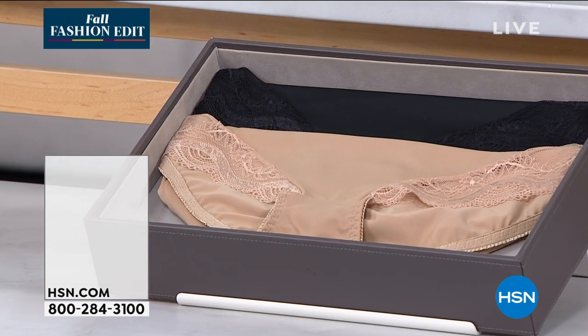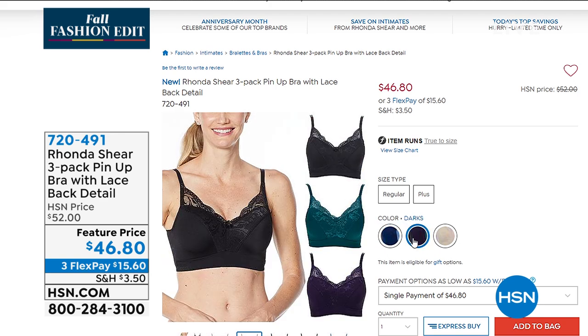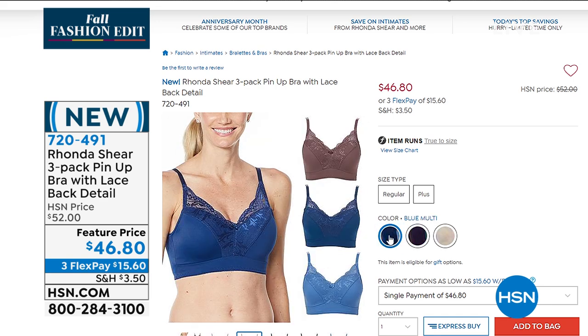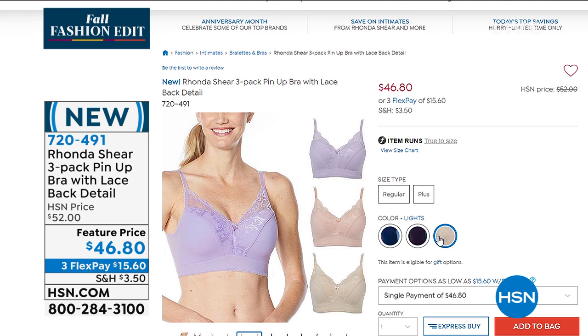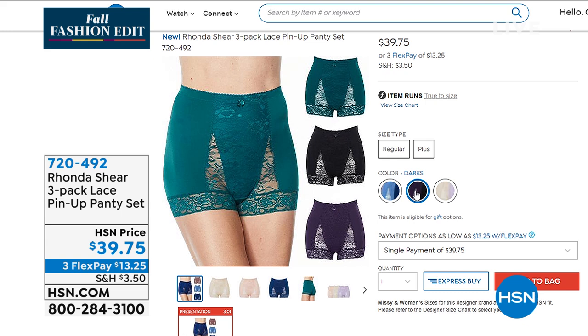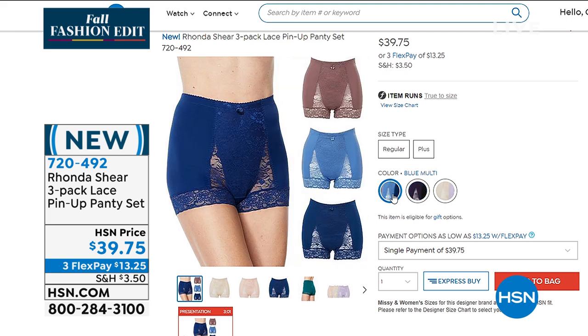We also have the three-pack of that fabulous, sexy pin-up bra with the lace — available from $52, only $46.80 today with three color choices: the blue multi, the darks, or the lights. And the matching panties: $39.75 in blue multi, darks, or lights. The three-pack of the panties is $34.75.